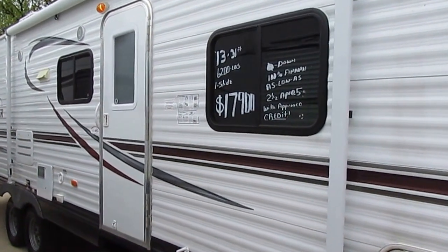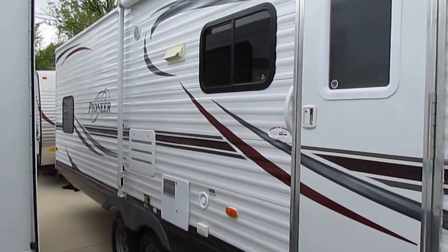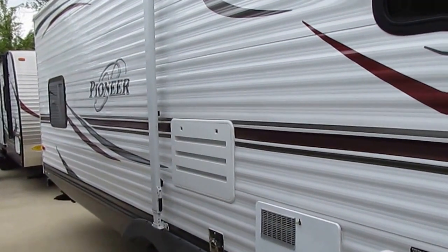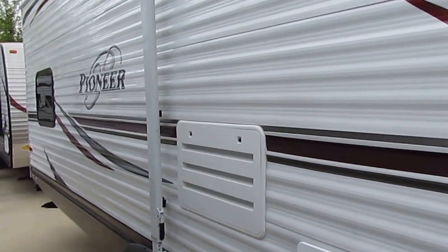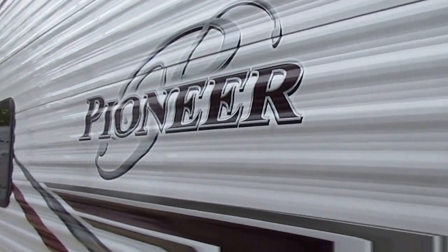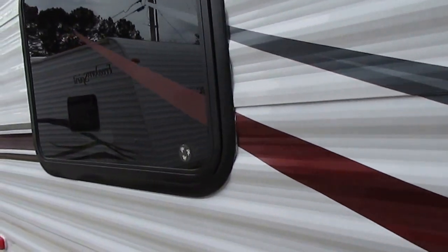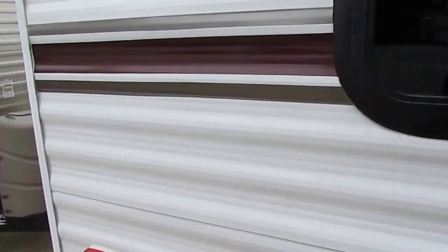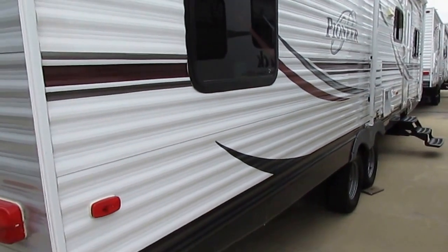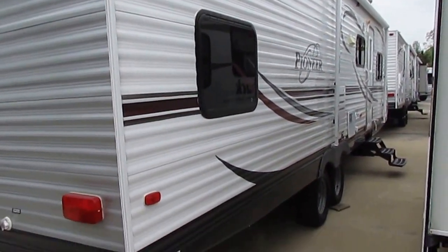This thing is in beautiful condition for the year model. It only weighs 6,292 pounds. Dealers use the term 'half-ton towable' rather loosely, but this can be towed with most half-ton trucks. A half-ton truck can tow anywhere from 5,000 to 11,300 pounds depending on the year, make, model, engine size, and other factors. At 6,300 pounds, this is something just about any half-ton truck can tow with no problem.